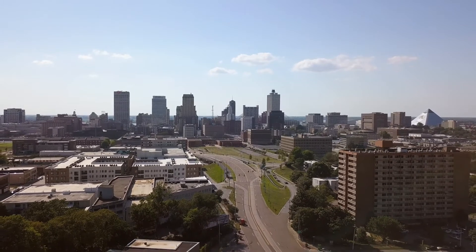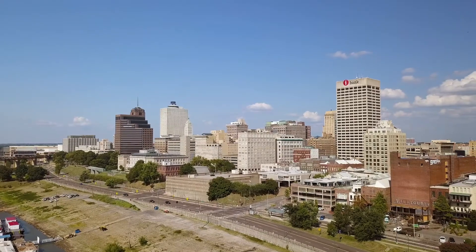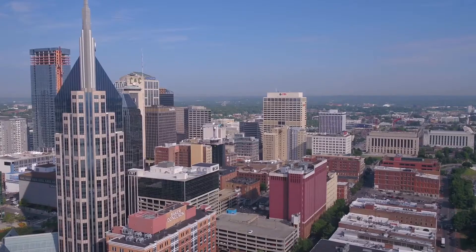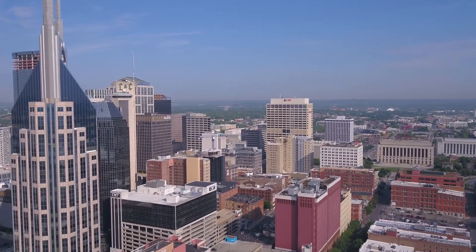Every year, thousands of faculty, staff, and volunteers across four campuses located in Memphis, Knoxville, Chattanooga, and Nashville provide clinical care, health education, and preventive care programs to the people of Tennessee.